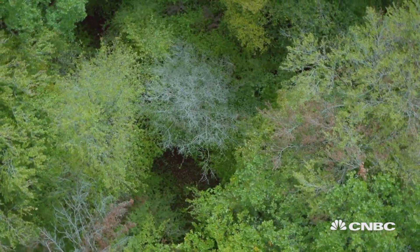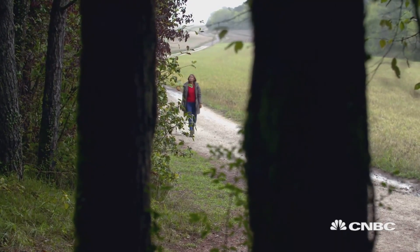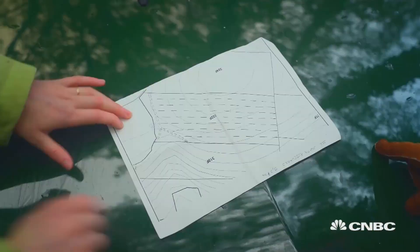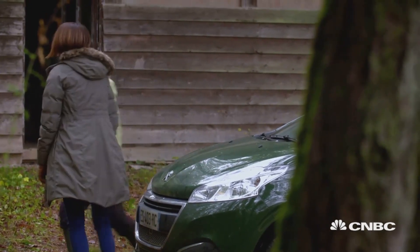The park is a national project, managed by Veronique's team in the National Forest Office, the ONF, a government agency that runs state-owned forests. Zoe Lefort's job is to ensure that the park follows the ONF regulations.